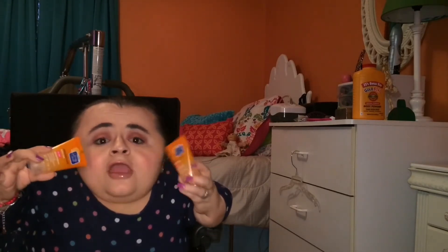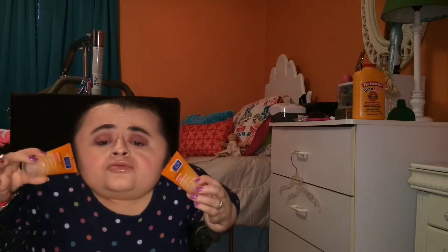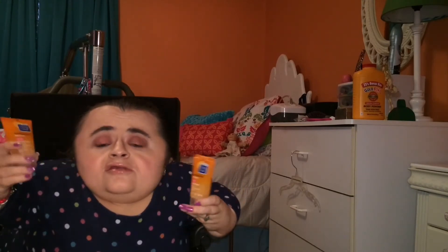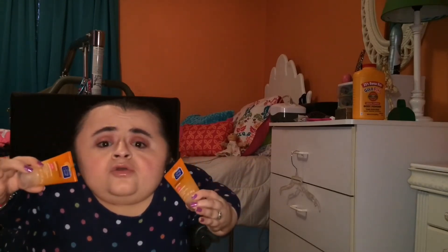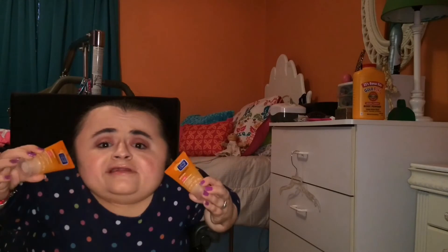I grabbed two of the travel sizes because I like using the travel-sized bottles — they're a little bit easier for me to use versus a bigger bottle. Plus they last about the same time a bigger bottle would; I can get a couple months of use out of these. I really do like these and I highly recommend this facial cleanser.